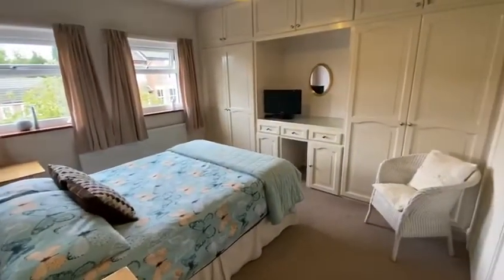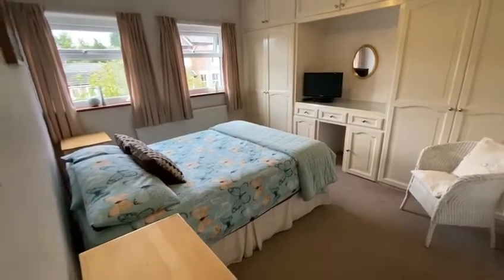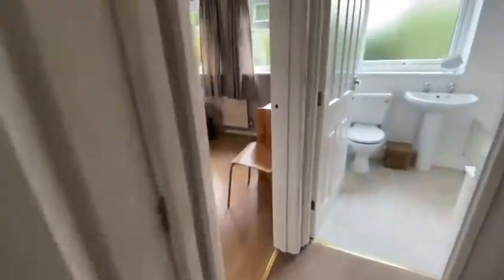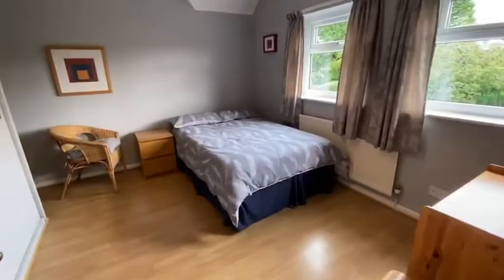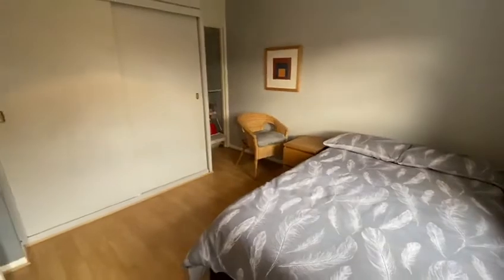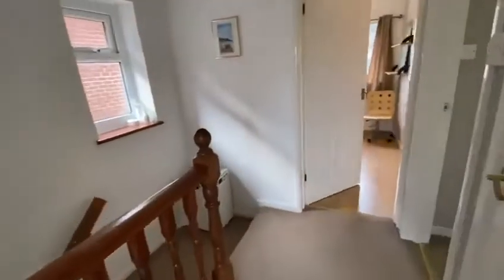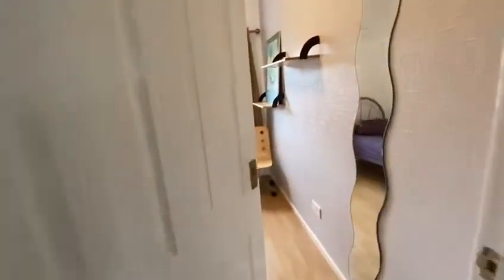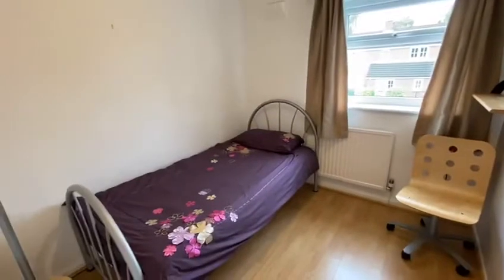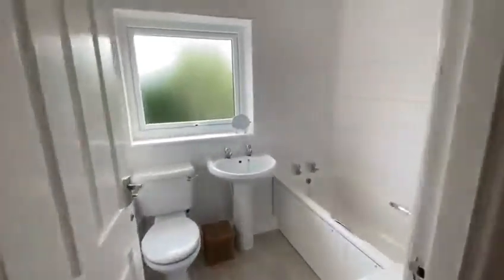The master bedroom features fitted wardrobes, as does the second bedroom. Bedroom three and the family bathroom complete the first floor.